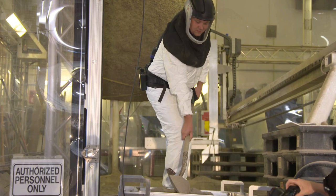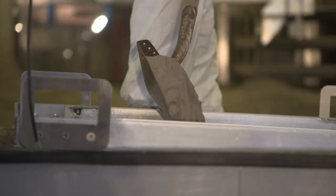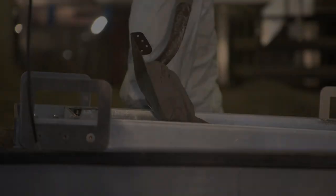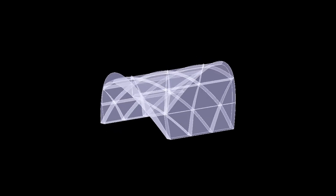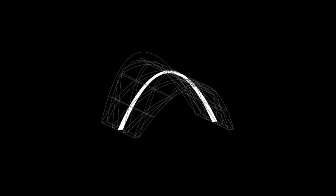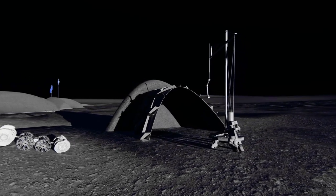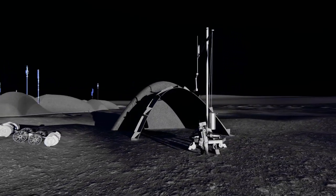LENA will be 3D-printed with a high-performance mixture of native lunar regolith and Earth-sourced polymer binder. To minimize the polymer mass imported from Earth, we studied numerous configurations from thick to thin shells, adopting a parabolic cross-section so that the loads will always be in compression. Ultimately, we found that a thin shell with a diabrase rib had the most efficient ratio between weight and load-carrying capacity.